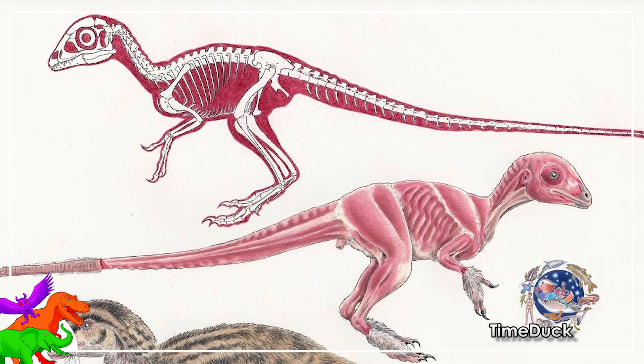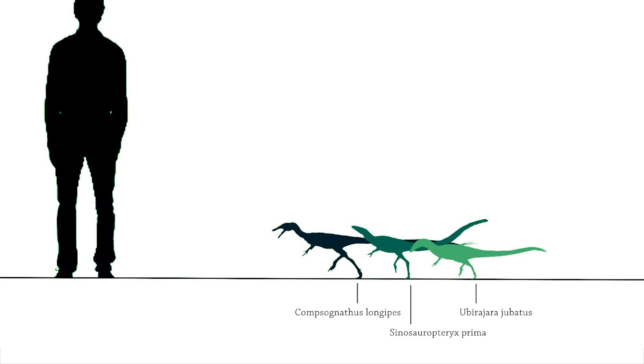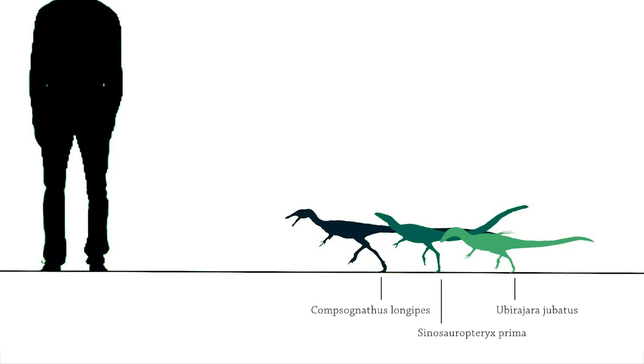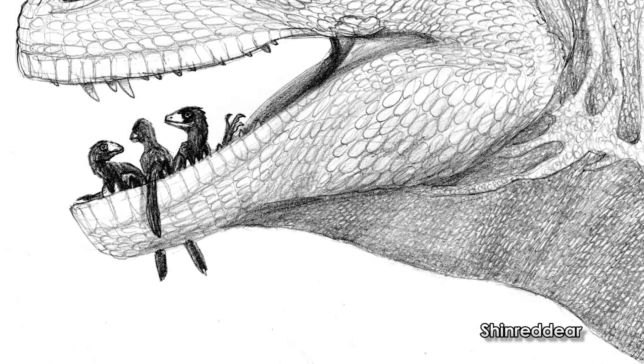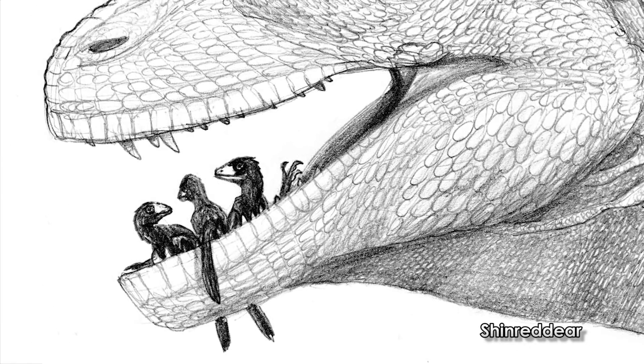Here are Kau's reasons. Number one: they're small. All compsognathids are pretty damn small compared to all other groups of theropod dinosaurs traditionally thought to be related. They are precisely the dimensions you'd expect of hatchling or very young allosaurs or megalosaurs.